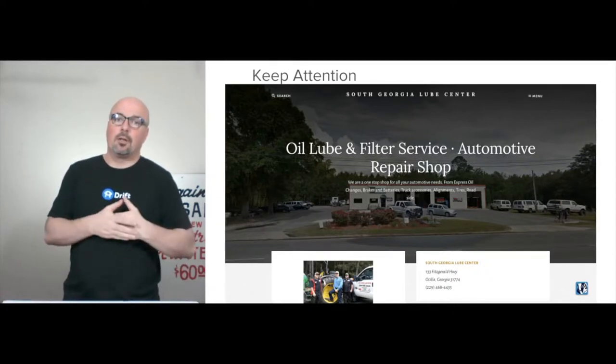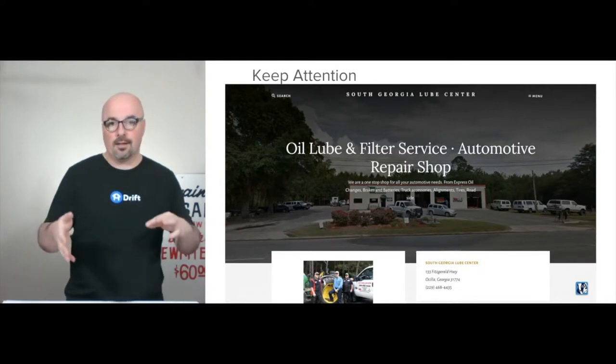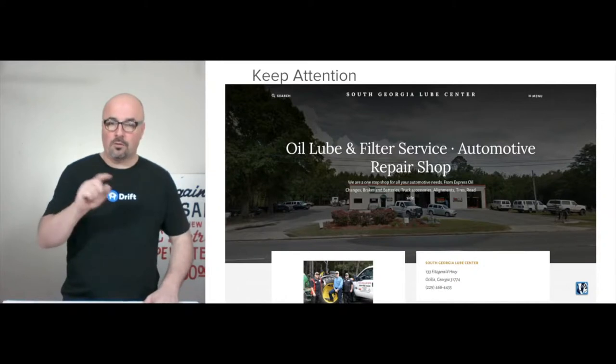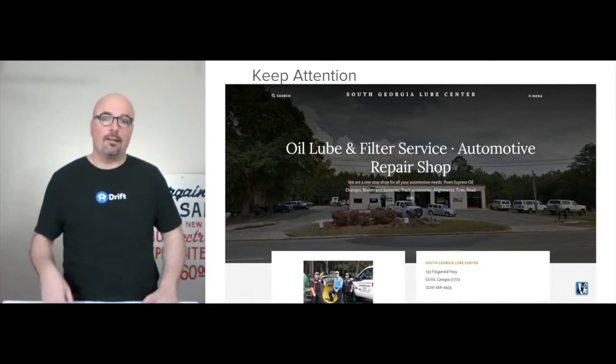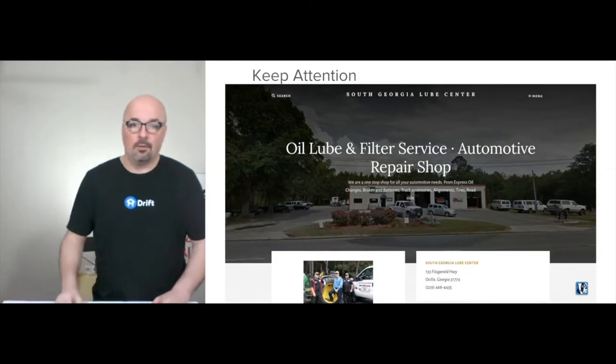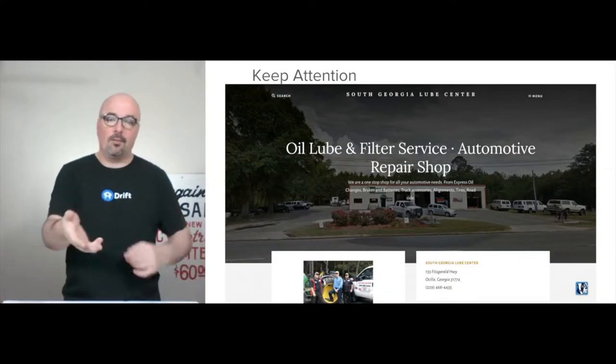You'll be able to go to jasonhobbsllc.com/example-4 — the number four — and there'll be a link there to go and check out the demo. I'm going to continue to update it.